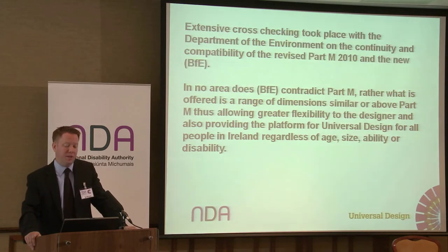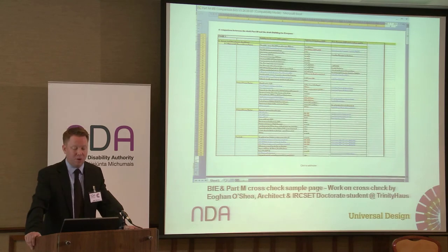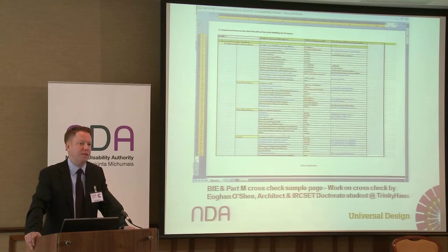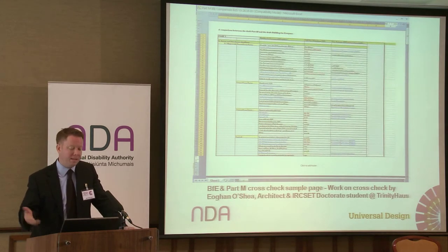We ensure that in no area does BFE contradict Part M. Rather, what is offered is a range of dimensions similar or above Part M, thus allowing greater flexibility to the designer and also providing the platform for universal design for all people in Ireland, regardless of age, size, ability or disability. We were working with Owen O'Shea, an architect and IRCSES doctorate student based at Trinity House, and his help was invaluable in making sure that our new set of booklets met and went beyond national and international standards to provide correct guidance for designers and the general public.